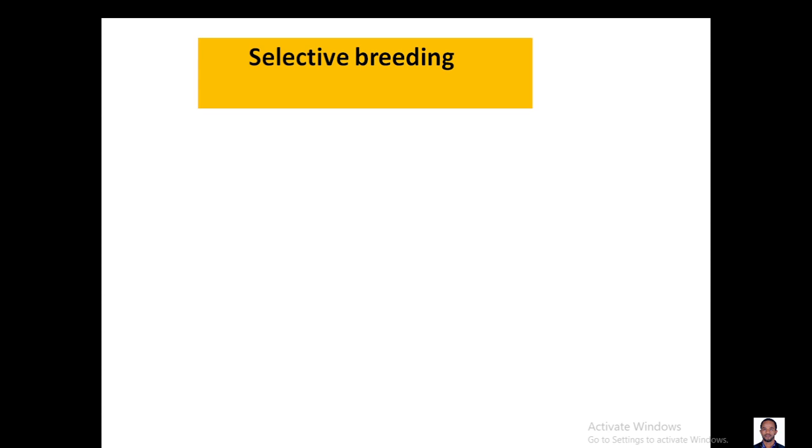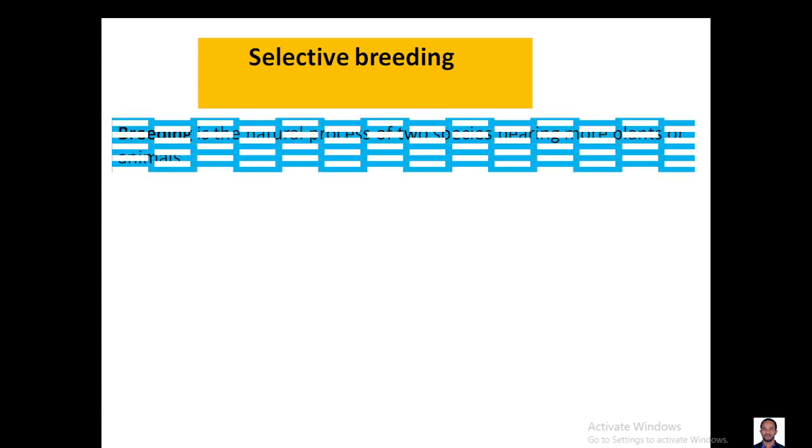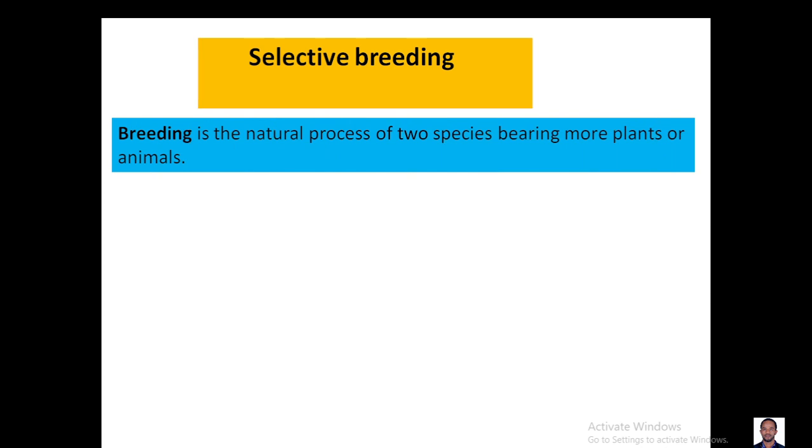Hello everyone, how are you? Today I'm going to present for you about selective breeding.